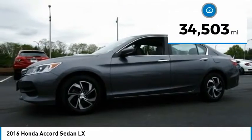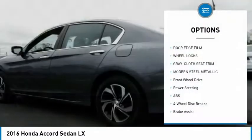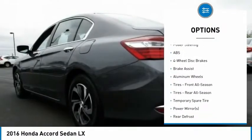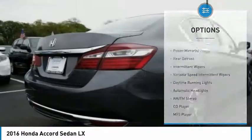This vehicle has less than 35,000 miles. Here are some of this vehicle's great options: backup camera, anti-lock braking system, steering wheel audio controls, keyless entry, stability control, traction control, Bluetooth.